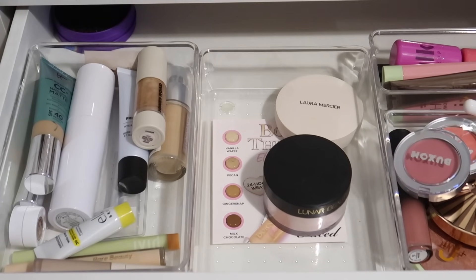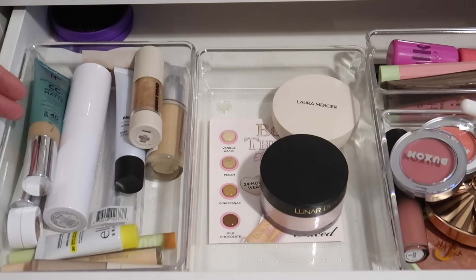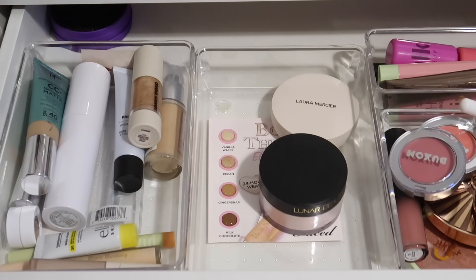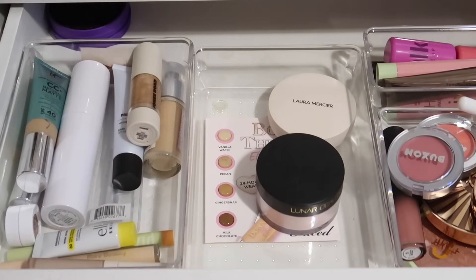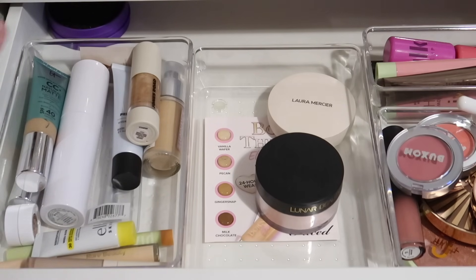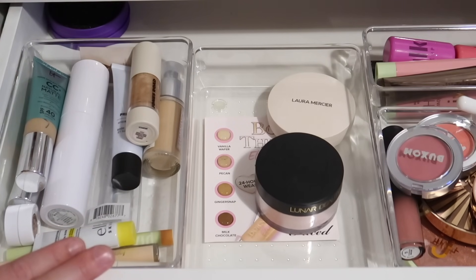A lot of the time when I'm filming these videos I will go through the products and kind of declutter anything along the way that I feel like I no longer need or want. I'm actually in the middle of filming a makeup collection declutter, so I've already done primer, foundation, concealer, powder, and setting spray. So I'm not going to be getting rid of anything from those two containers today. Next up we have blush and bronzer, which is going to be a crazy stressful declutter because I love blush and bronzer, especially blush.